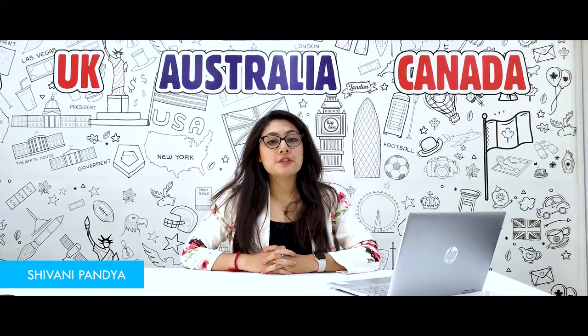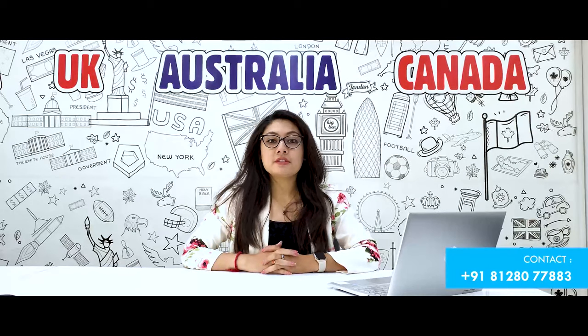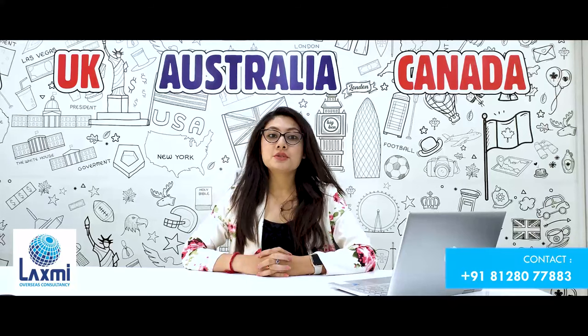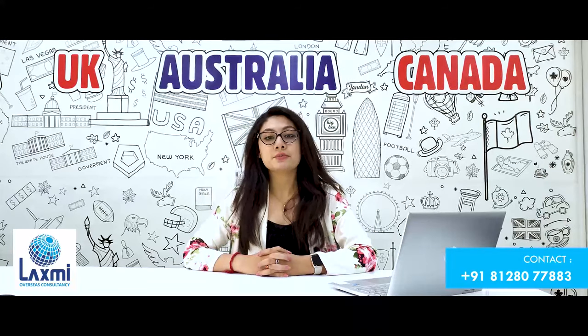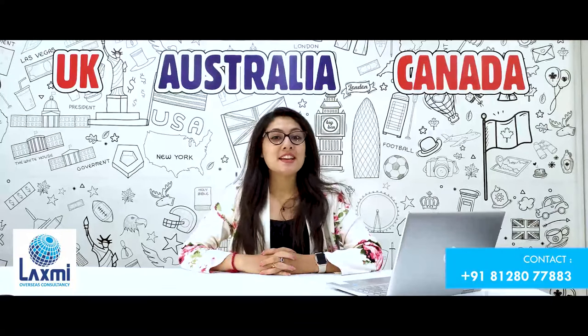The basic entry requirement for students planning to apply for an undergraduate or bachelor's program is that they should have completed their HSC in 2020. Also, if the student's first language of education is not English, it is compulsory to score 75 or more marks in their English subject.